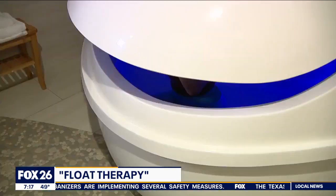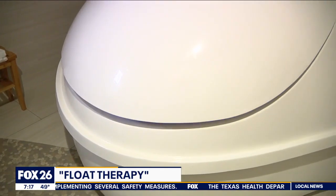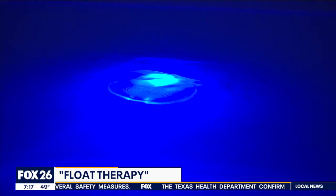Does this thing actually close down? You're in control of this lid — you can leave it open or closed. I remember growing up when you would say get in a bath of Epsom salt. This is next level. Yeah, definitely, because there's a thousand pounds of it.